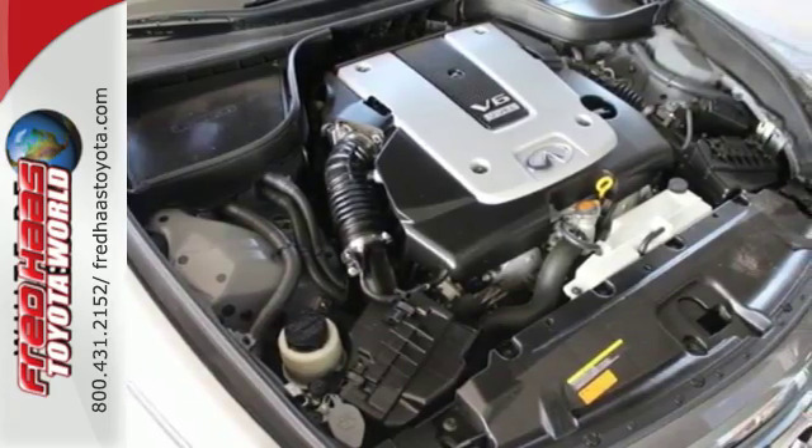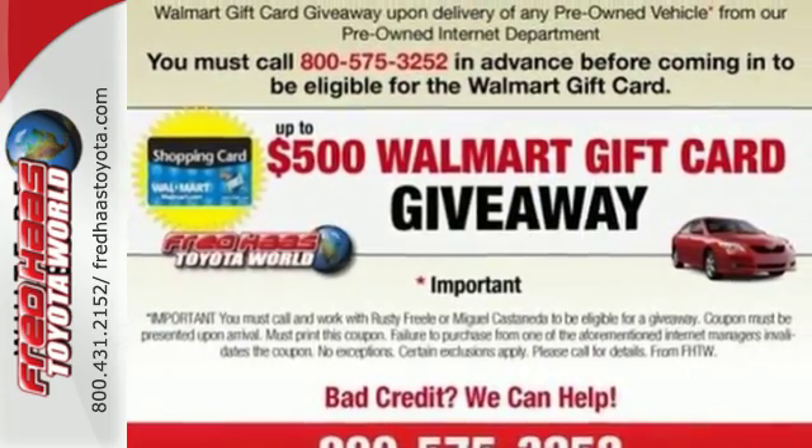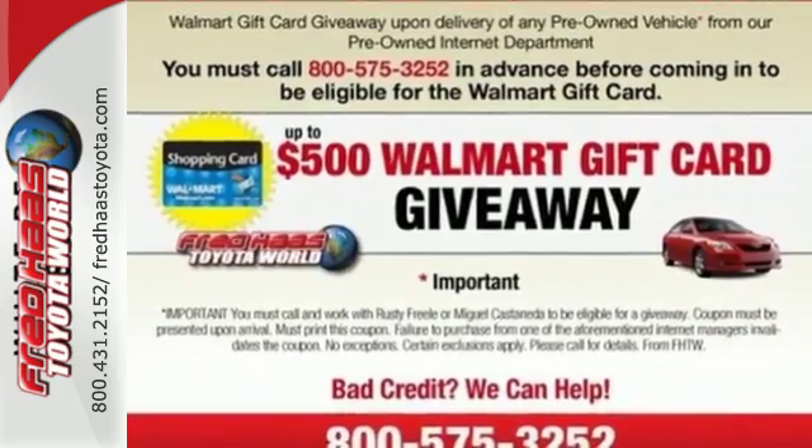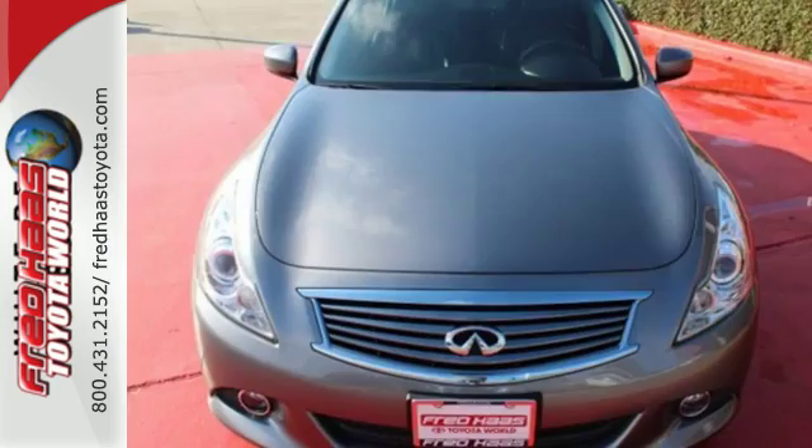The cabin includes nice accoutrements, such as heated front leather seats, climate control, and a rear-view camera. For driving enthusiasts like yourself, it's the perfect choice.